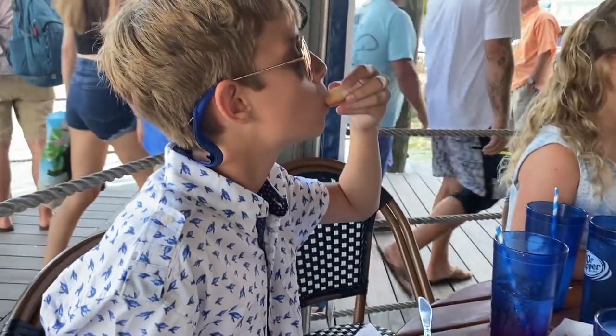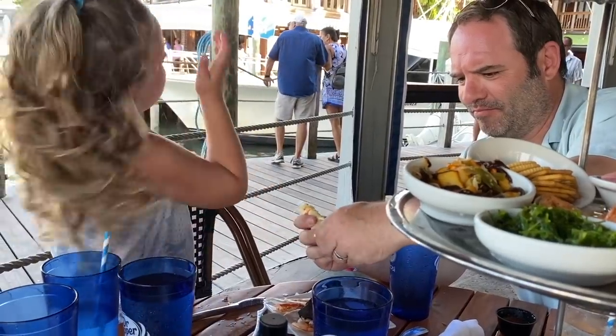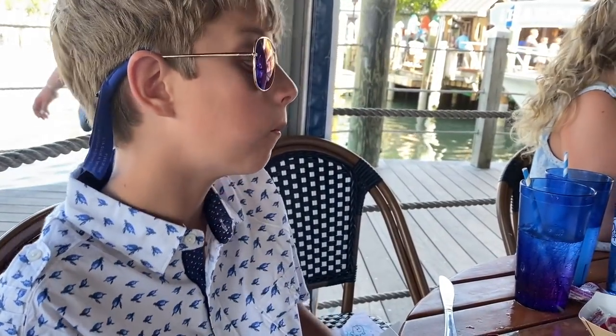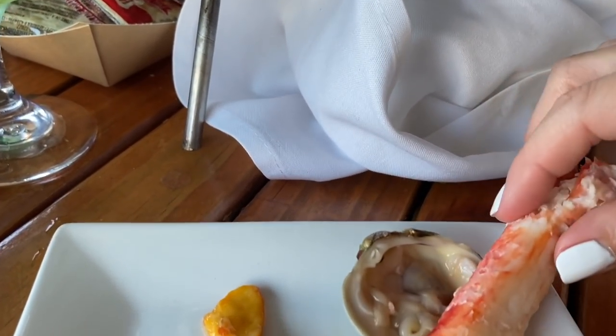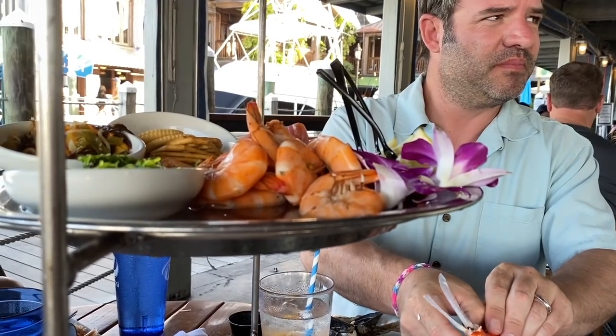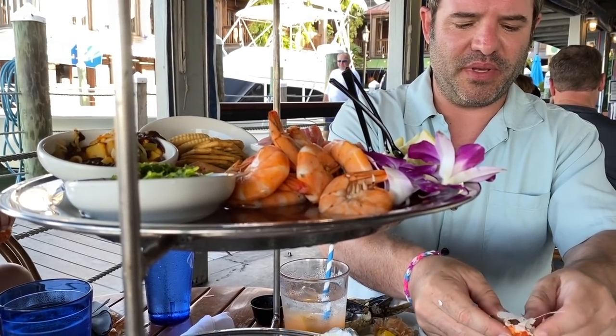Ethan loves crab — even back home in Missouri. The crab legs here are the most perfectly cooked ever — the shells crack perfectly and the meat comes out in solid pieces. Back in Missouri it never works out like this; the shell always fragments. You really have to come to Key West to get seafood done right.